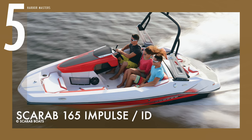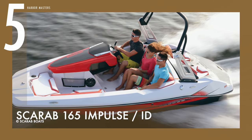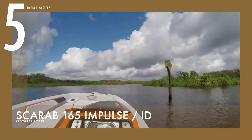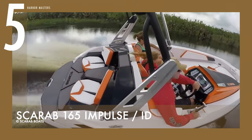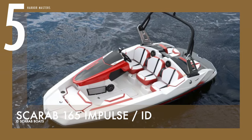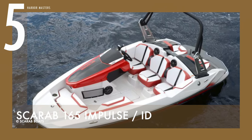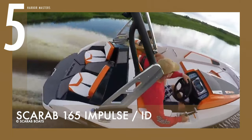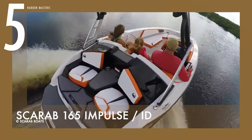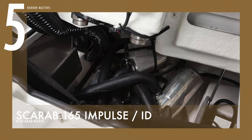At number 5 we have the Scarab 165 Impulse, a jet boat with exceptional performance. This boat is almost 16 feet or 4.8 meters in total length, and weighs just over 1,700 pounds or only 800 kilograms with a full tank. It can reach a maximum speed of 46 knots or 85 kilometers per hour, with its Rotax 4-Tech 250 horsepower engine. The high-tech engine's design is exclusive for the marine environment.